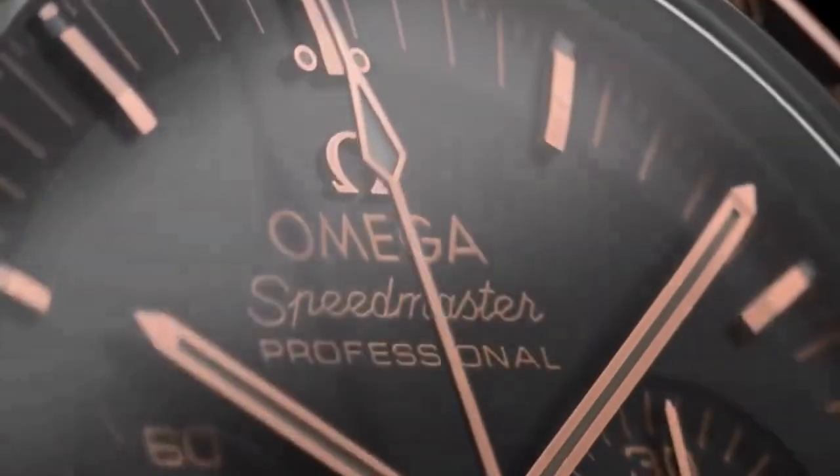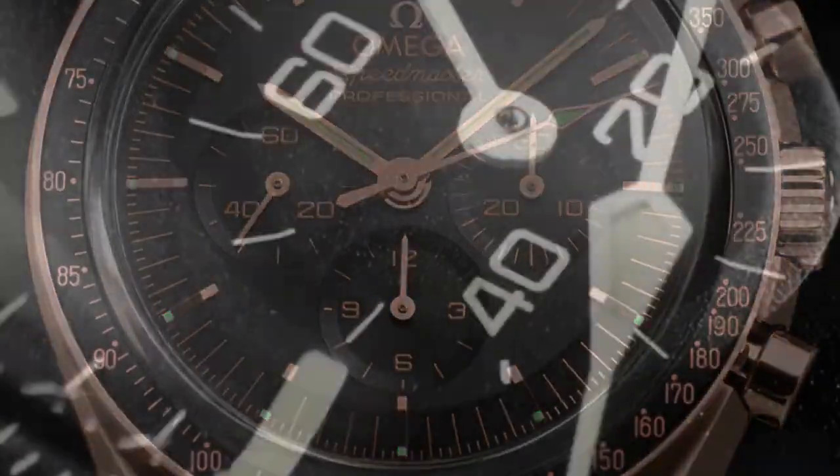Number 1 is Speedmaster. The Speedmaster Professional, also known as the Moonwatch, is one of Omega's most famous models. It gained worldwide recognition when it accompanied NASA astronauts during the Apollo 11 mission in 1969 to the moon. Since then, the Speedmaster has been closely associated with NASA and space exploration.